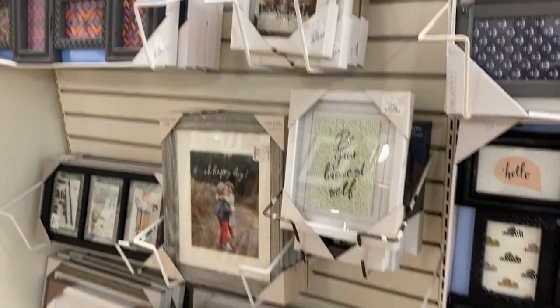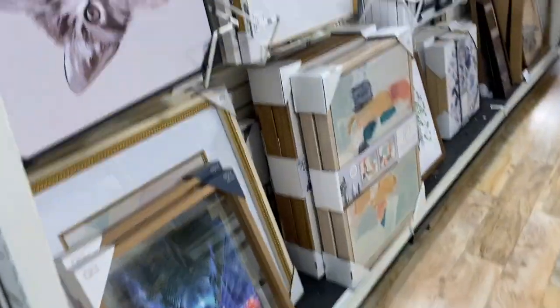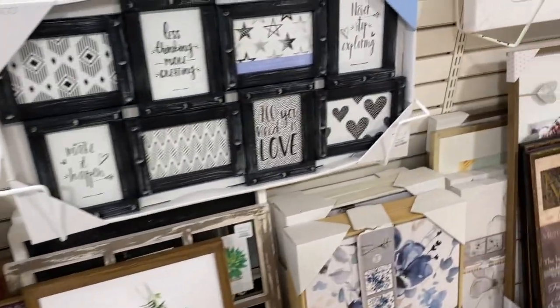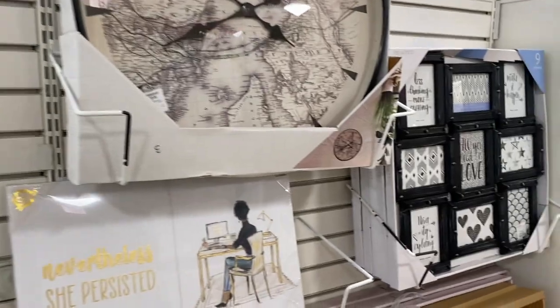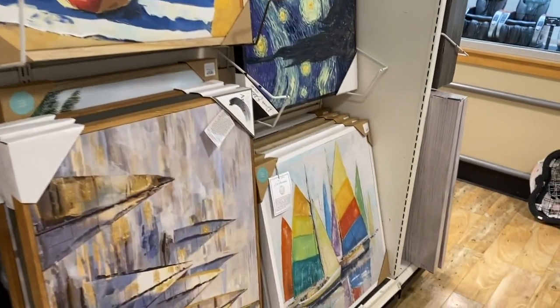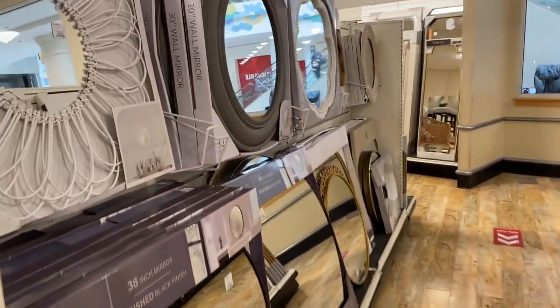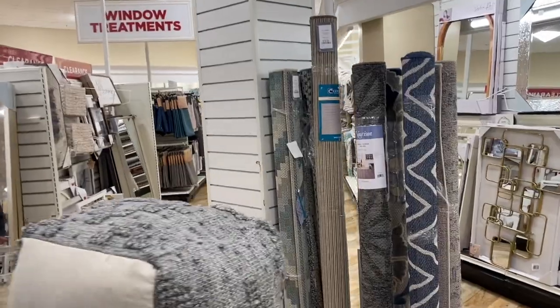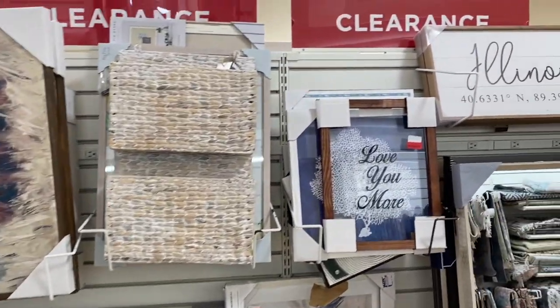They've got picture frames galore and our section seems to be really well stocked. My recommendation with artwork and mirrors is to make sure they have a backing so you can put it on the wall — we've bought artwork before without one and had to buy the backing separately. Artwork and clocks here are seasonal and region-specific, so you'll find maps of your local area. Everything changes per season, so be on the lookout.